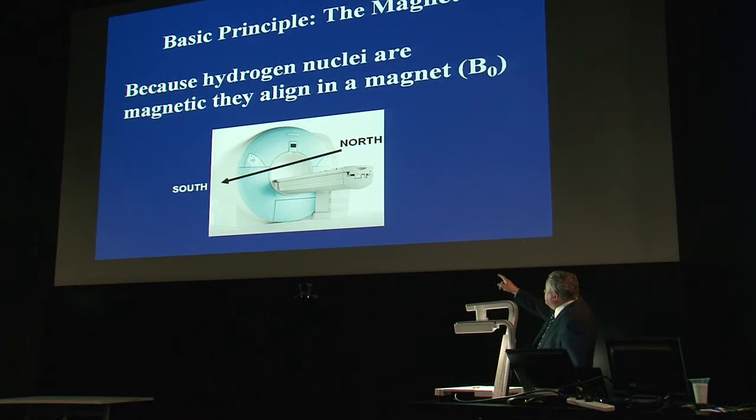A typical superconducting magnet has a north pole at one end and a south pole at the far end, with the magnetic field running through the hole in the middle. It contains superconducting wire and, as long as you keep it at liquid helium temperatures — four degrees Kelvin — it will stay a magnet forever. That's the main magnetic field, B0.